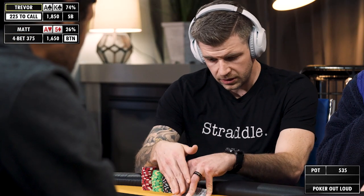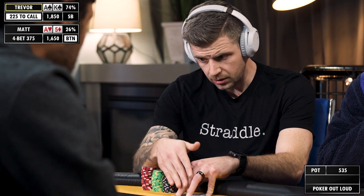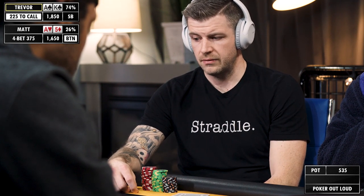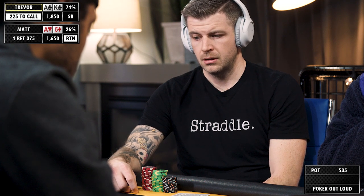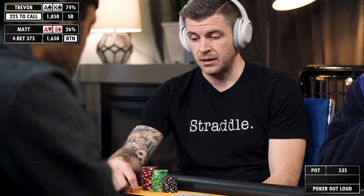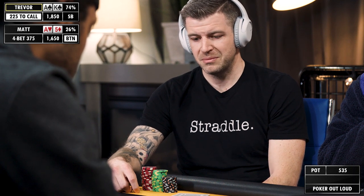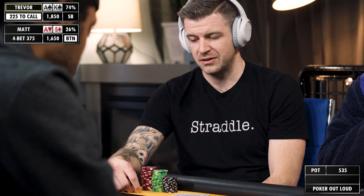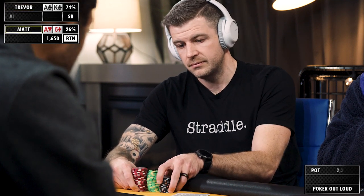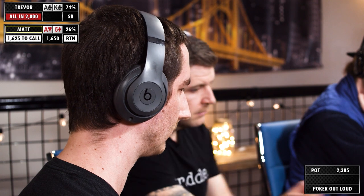I'm going to have a pretty easy all-in here. I don't think I'm going to choose any other sizing, especially with the hand that I have, being button versus small blind. Not really much else to say other than my first three-bet — I thought it was going to be light, but obviously I have it here, so we're just going to go with it. All in. Nothing really to talk about here. I'm not going to be calling off with this hand.